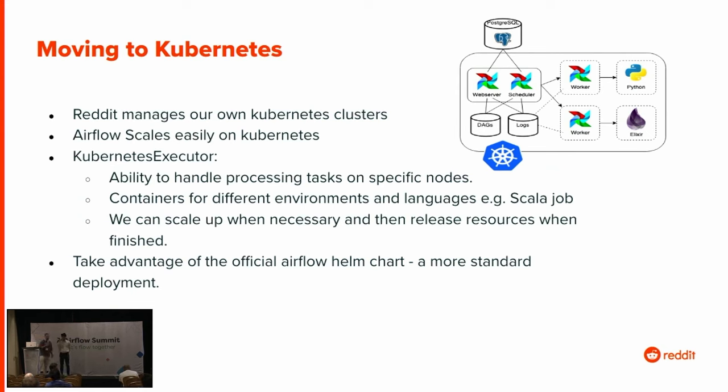The first thing we wanted in our migration was something more scalable than EC2. We wanted to go to Kubernetes. Reddit runs its own Kubernetes clusters, so it was easy to put Airflow on them. We liked the way Airflow scaled on Kubernetes. With EC2, you could make a bigger instance, but you'd always be running and always be costly even when you didn't need all those resources. The Kubernetes executor was what we wanted to take full advantage of Kubernetes — we could put specific tasks on nodes that need extra resources. We could also take advantage of the official Airflow Helm chart, which was a more standard deployment method.